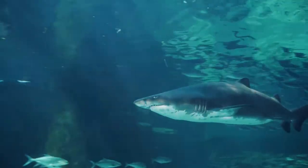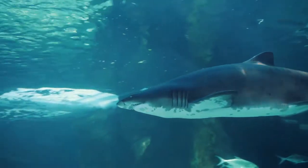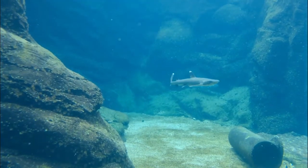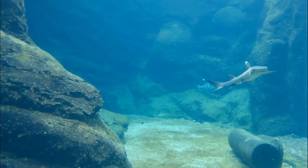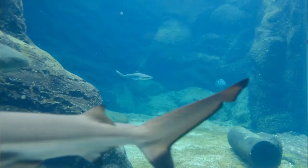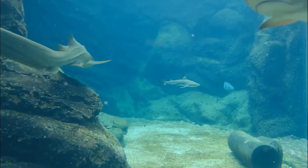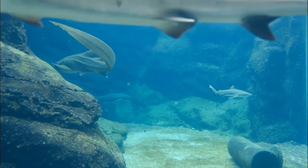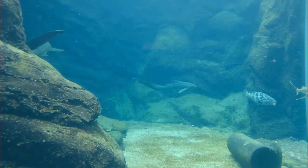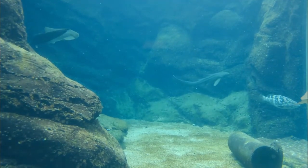Not all sharks have the same teeth. Mako sharks have very pointed teeth, while white sharks have triangular serrated teeth. Each leaves a unique tell-tale mark on their prey. A sandbar shark will have around 35,000 teeth over the course of its lifetime.